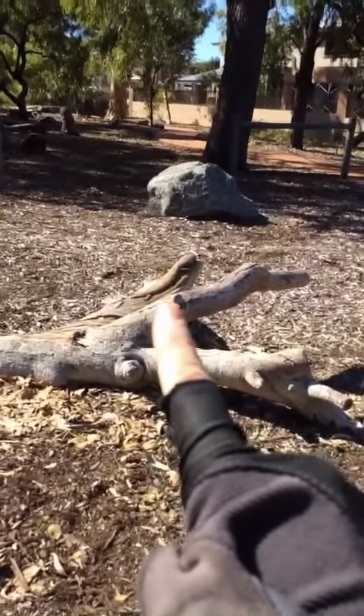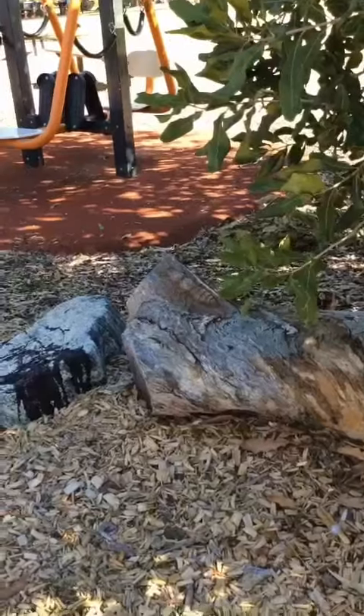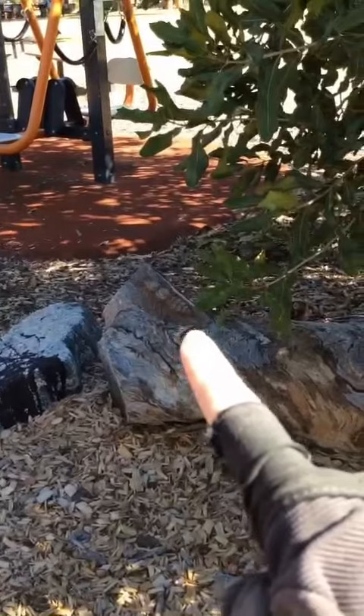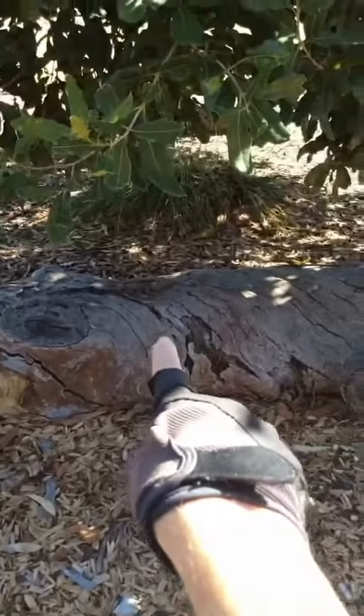Look, there's a blue tongue one as well. What else can we find? Look, we found another one right here. And look, there's one on this log over here.